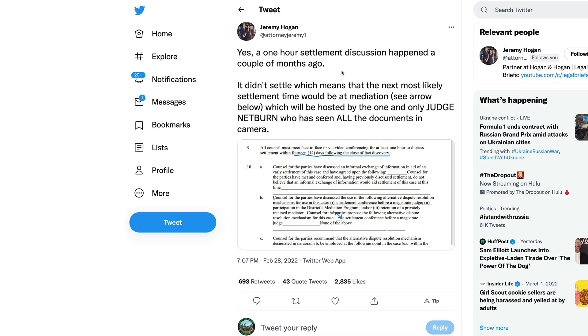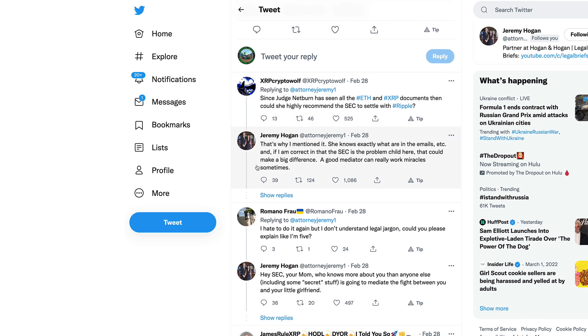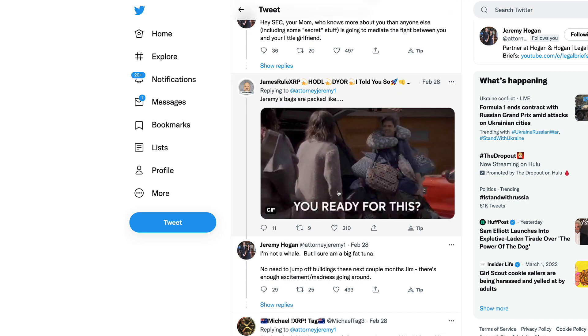That puts Jeremy Hogan's prediction into April of 2022, maybe going into May of 2022. Since Judge Netburn has seen all the Ethereum and XRP documents, could she highly recommend the SEC to settle with Ripple? Jeremy Hogan responds: 'She knows exactly what all the emails are. If I am correct that the SEC is the problem child here, that could make a big difference.' We have been waiting a very long time trying to pinpoint the exact moment when we could see a resolution occur, and there are a lot of factors that have always been up in the air.